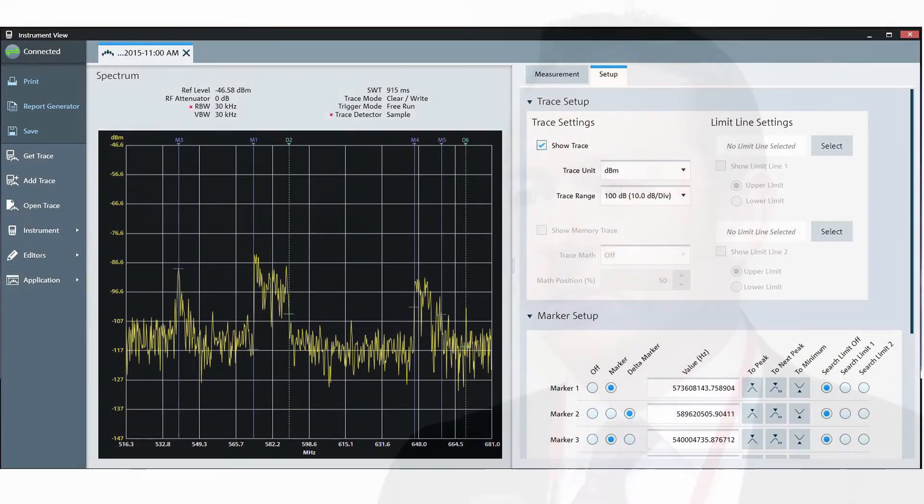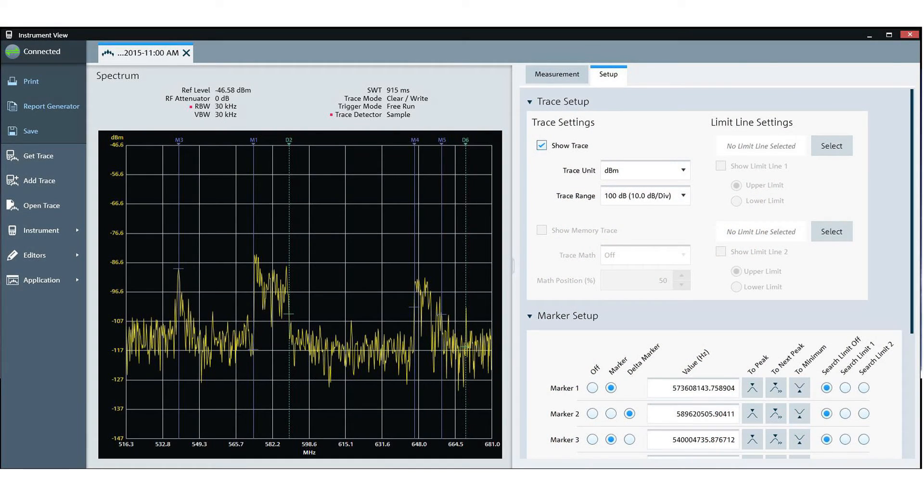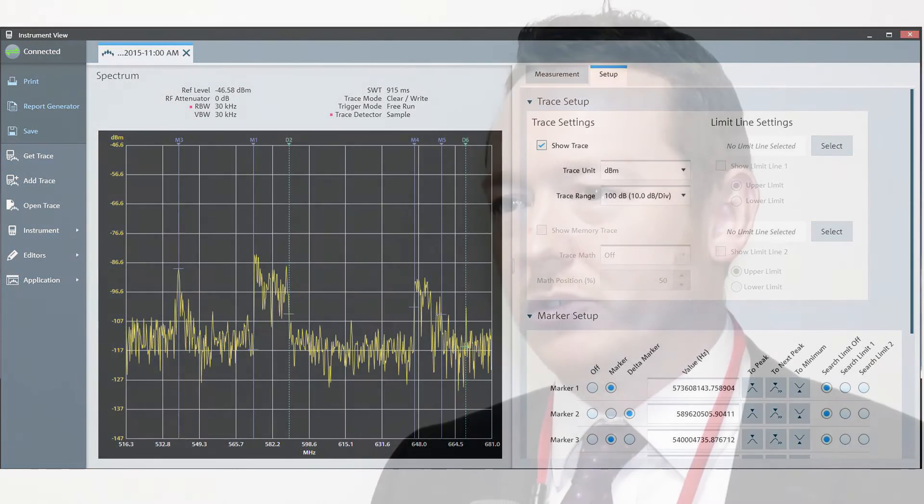But it's not just the person using the analyzer themselves — what about the back-office staff, the people who need to take test results from multiple sites and bring them together? It's just as important for them to have tools that make it easy to consolidate test results from multiple sites and produce a coherent report and view of what's going on in the field.